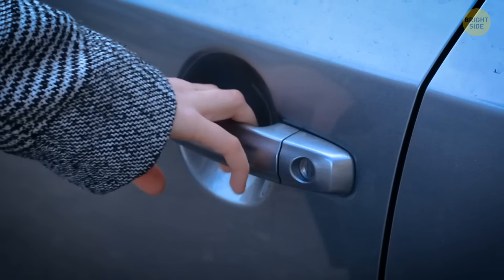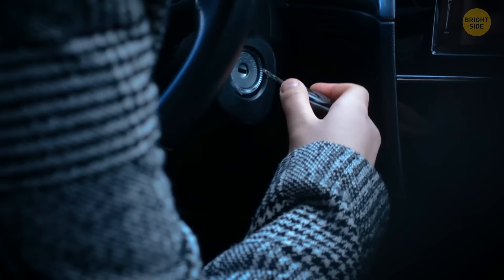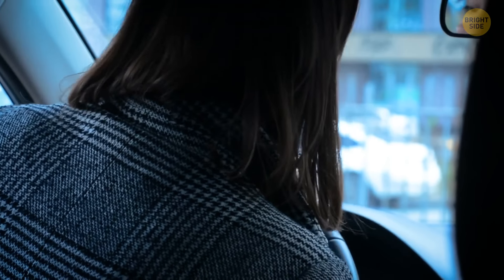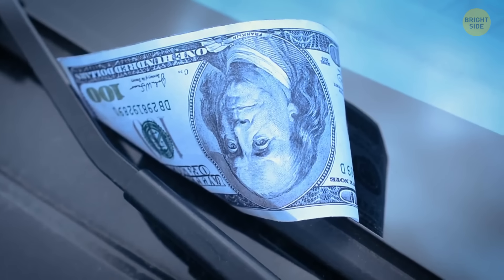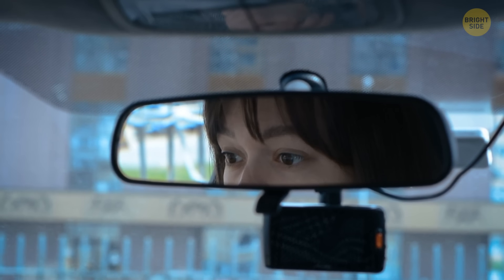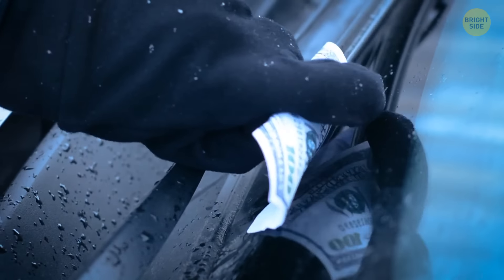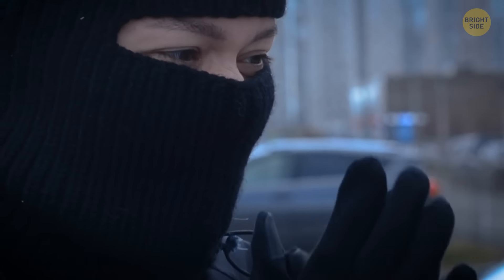Now, you leave a shopping mall, your office, an airport, and go to the parking lot to find your car. You unlock it and put the key in the ignition. When you're about to start your vehicle and drive away, you see something strange on your windshield. Is that a $100 bill wrapped around your wiper? You could certainly find a way to spend this unexpected gift. But beware — this is nothing but a ruse.